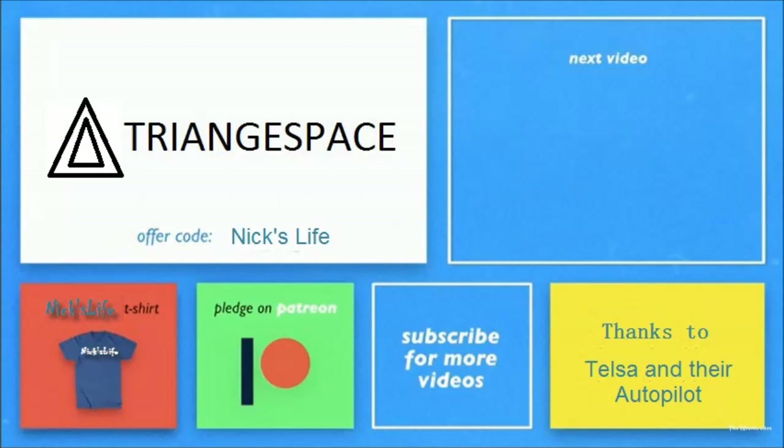This episode was brought to you by Squarespace. If you need an inexpensive website that looks great, I highly recommend them. They are allowing me to make more compelling videos for my subscribers. Use the offer code Nick's Life to get 10% off your next purchase. I really appreciate them sponsoring this channel — thanks everyone.